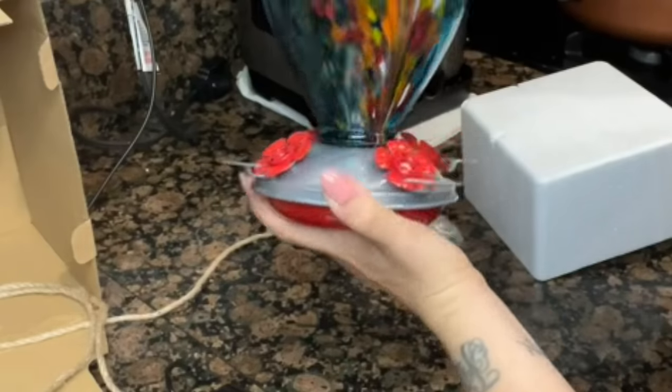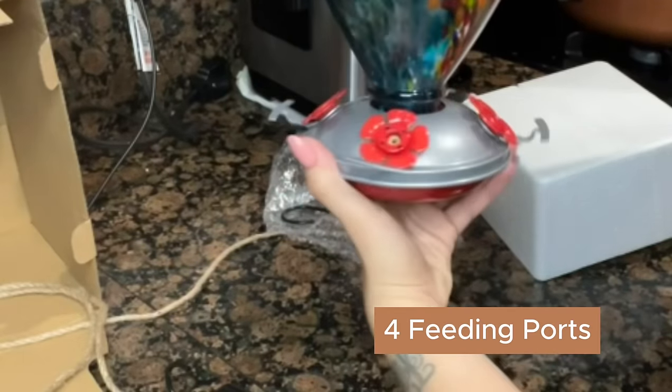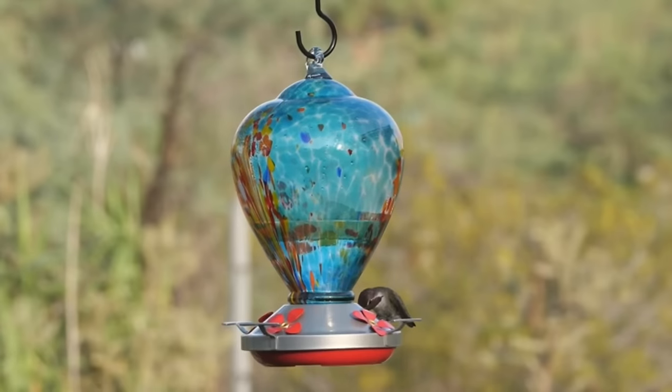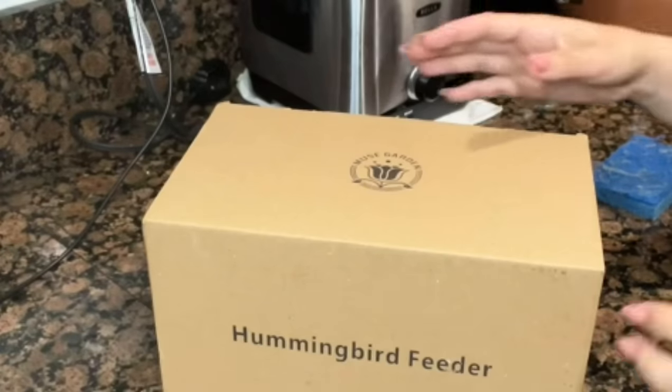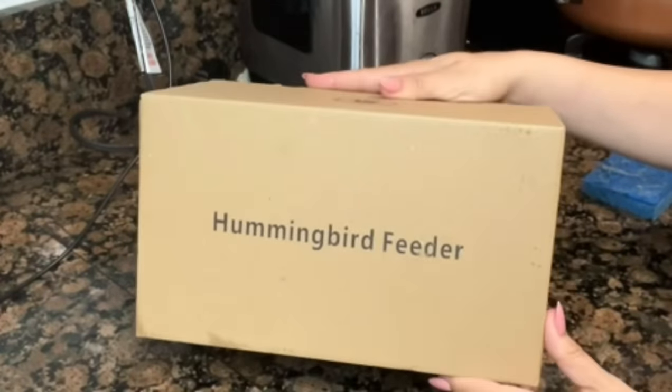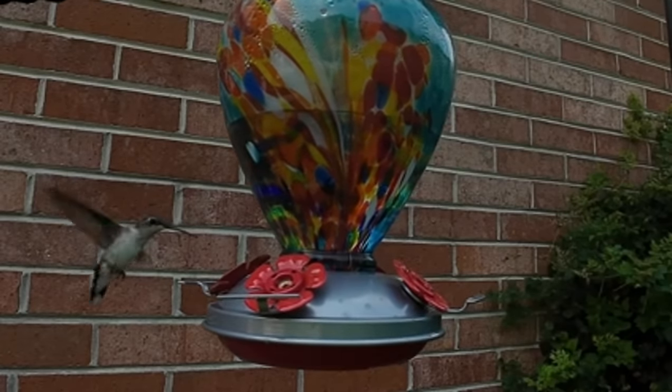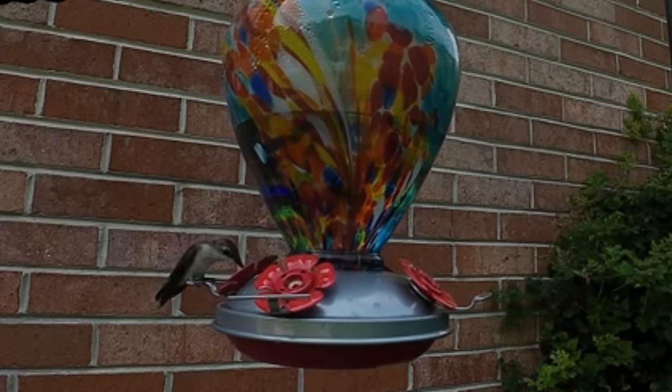There are also four copper feeder ports. Assembly is so easy even a bird could do it if they had opposable thumbs. A fabulous gift idea for anyone who's ever looked at a hummingbird and thought, you deserve a five-star dining experience. Perfect for moms, grandmas, and any casual bird watchers — because nothing says I love you like enabling someone's bird watching addiction.